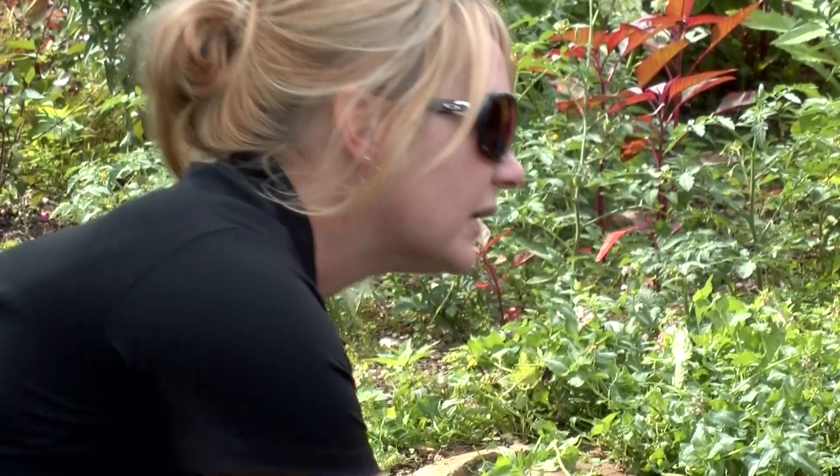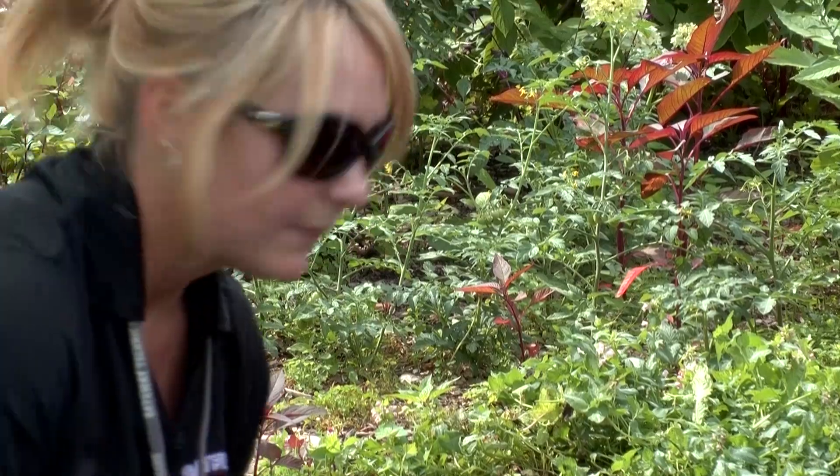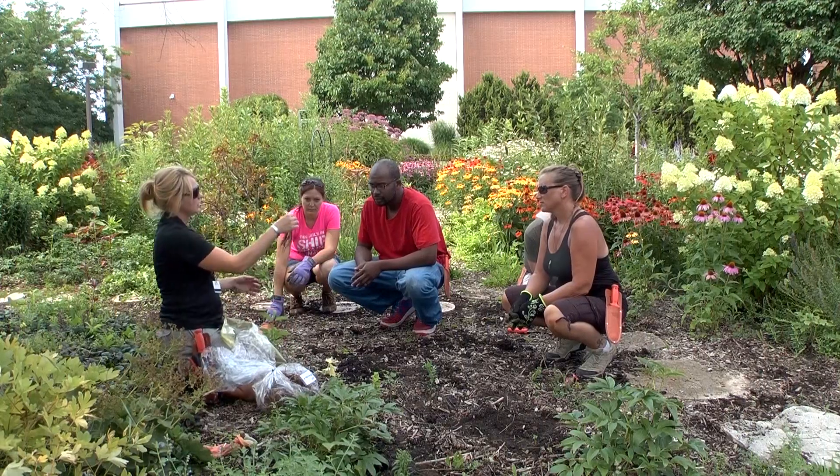If you enjoy being active in your job, getting your hands a little dirty, and having a positive impact on the environment, horticulture is the program for you.